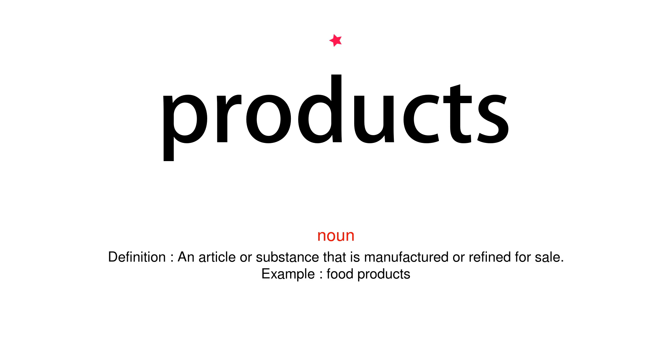Noun. Definition: An article or substance that is manufactured or refined for sale. Example: Food products.